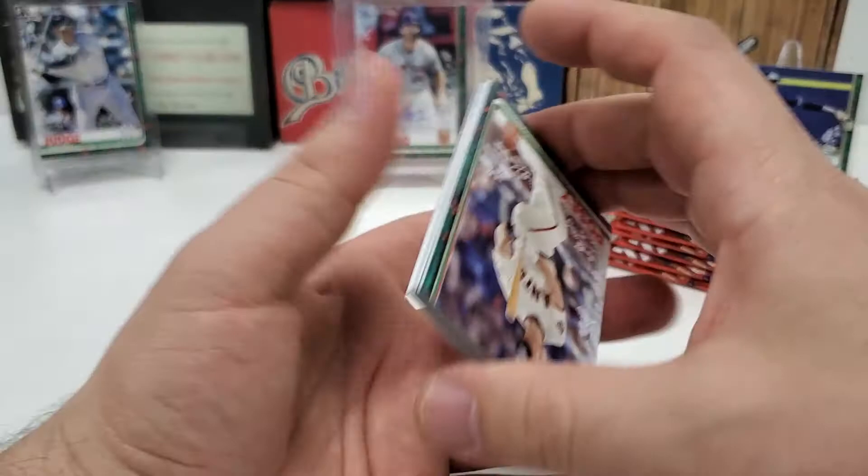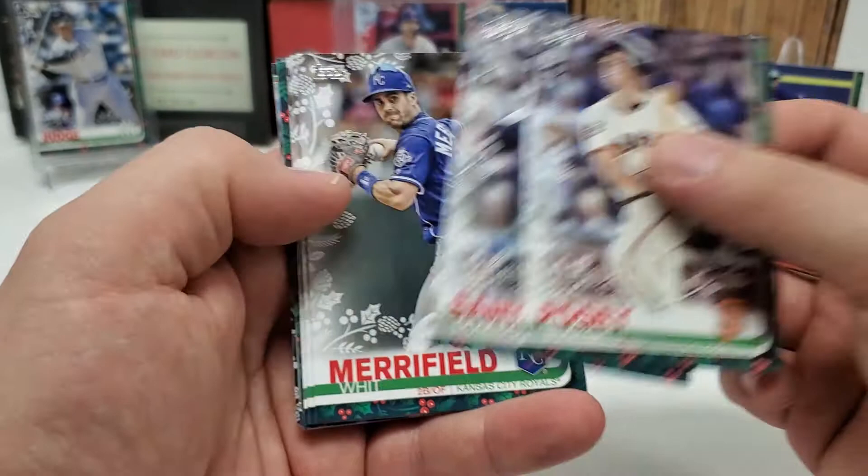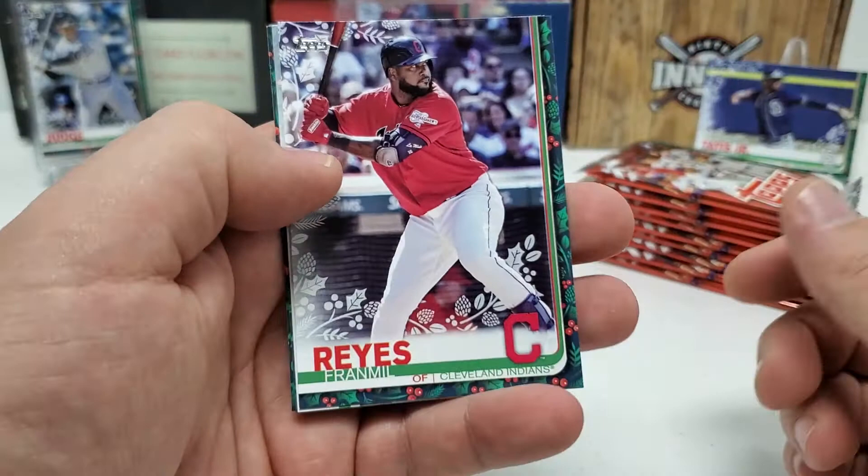Tatis, the polar bear, Pete Alonso, Vladdy, Eloy — just to name some of them. Buster Posey starts us off. Domingo Santana. Looking for a lot of short prints in here as well. Whit Merrifield. Austin Riley rookie card. Glaber Day cup card. Chris Bryant. I've got a backwards card coming up — it's probably going to be a short print or a variation. Fran Mel Reyes. Manny Machado.